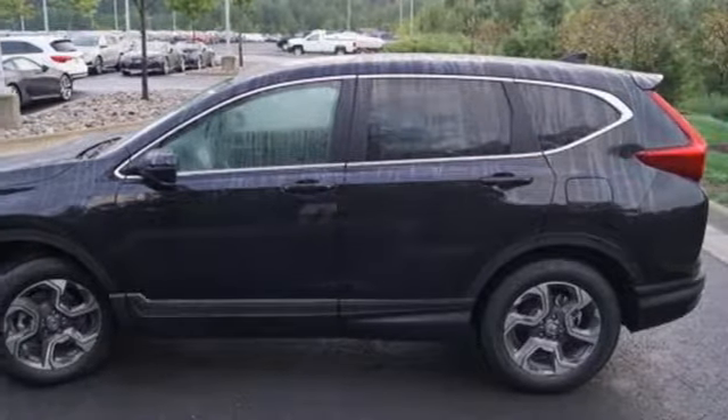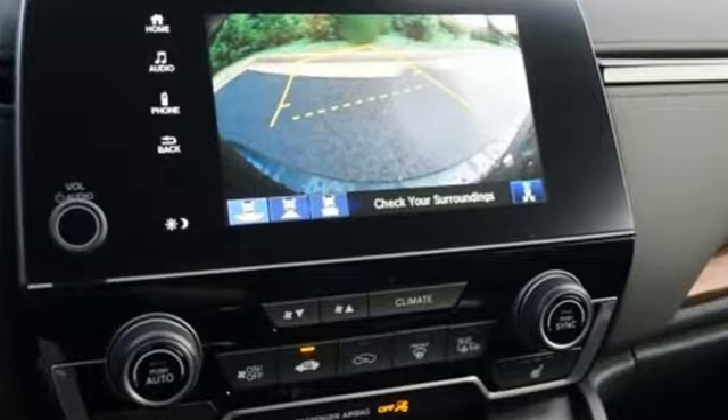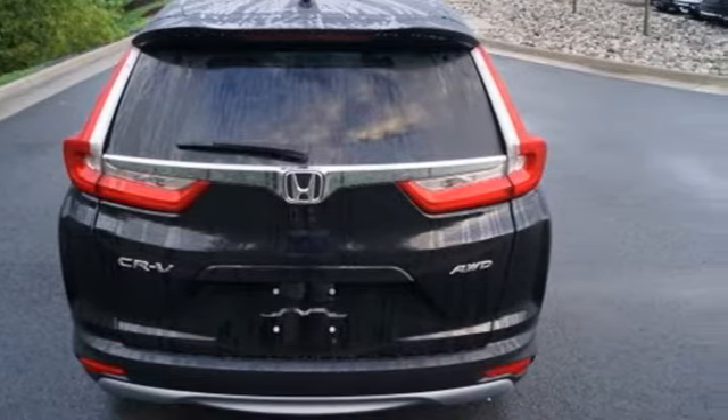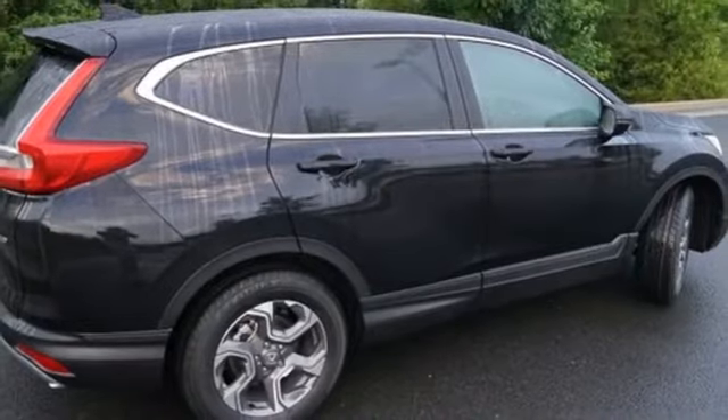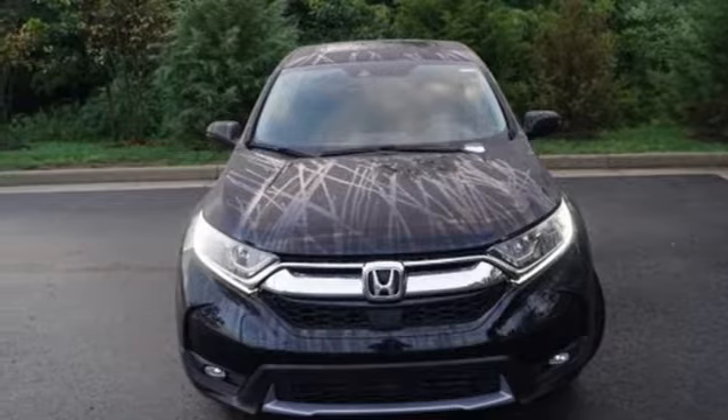The easy fold-down 60-40 split rear seat and multi-angle rear view camera are handy no matter which destination you choose, as are the Bluetooth, rear window wiper, and vehicle stability assist with traction control. With the Eco Assist system and Econ button, you can get there on less fuel, too.